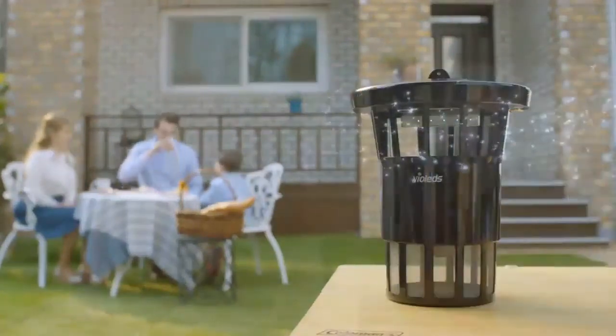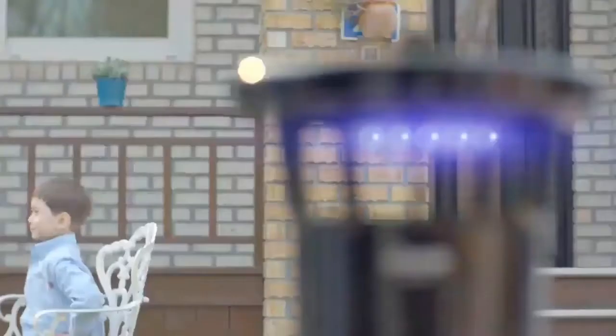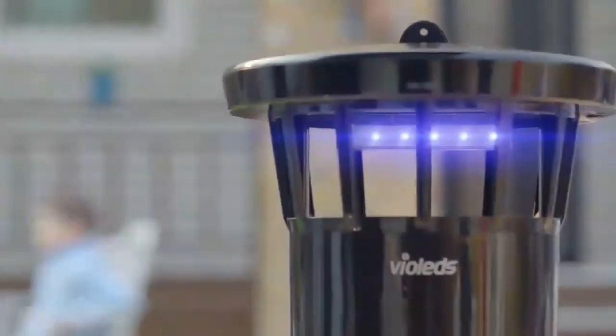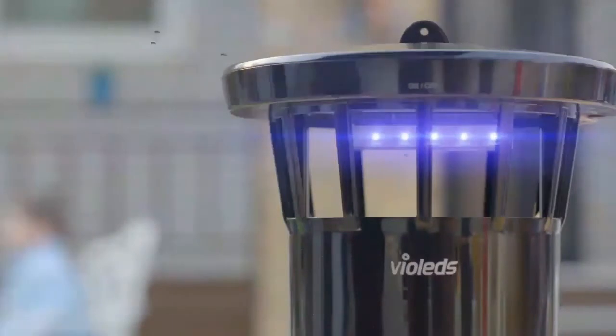But now, you can use MossClean! No chemicals, no harm to your body. MossClean employs a powerful technology that uses light to ensure mosquitoes are fought quickly and effectively.